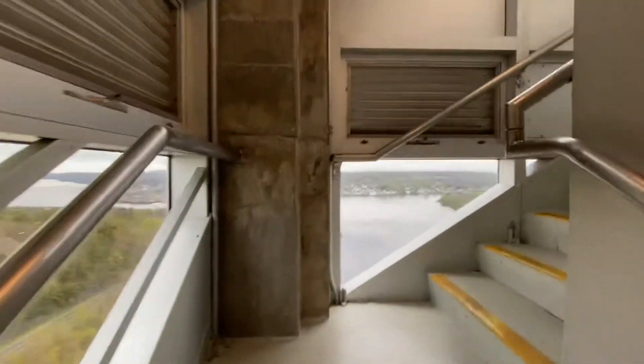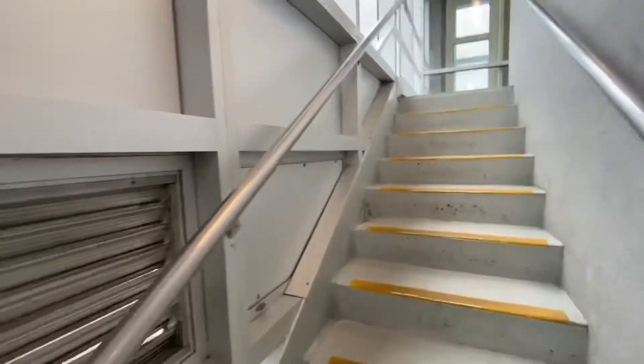After exiting the elevator, two flights of stairs will take you up to the viewing platform.